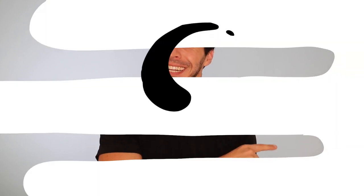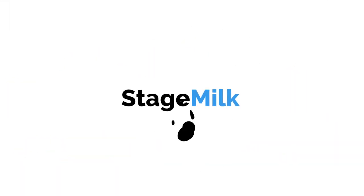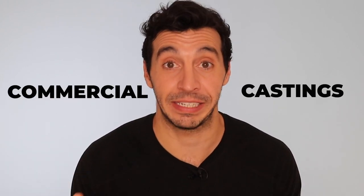I thought I'd do a video today listing the top five tips that every actor should know to nail their commercial casting. My name is Vincent and I'm a writer and coach for Stage Milk, one of the world's leading actors resource websites, and I'm also an actor just like you. There is one truth about we actors in this industry: about 80 to 90 percent of the auditions we end up going for are commercial castings.